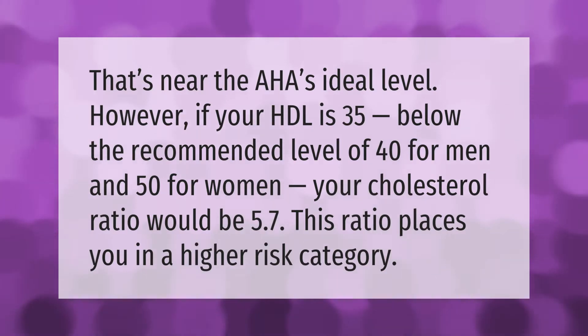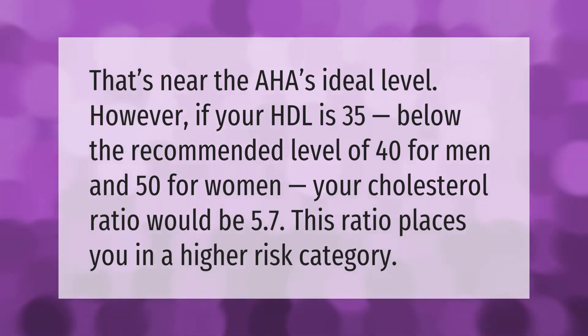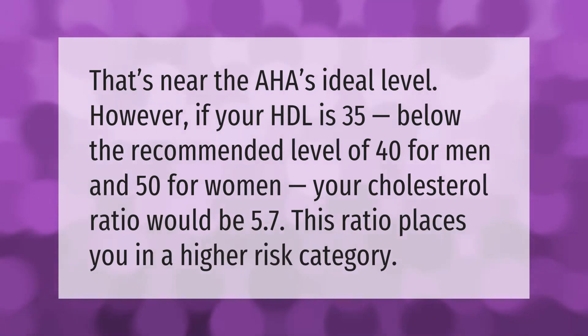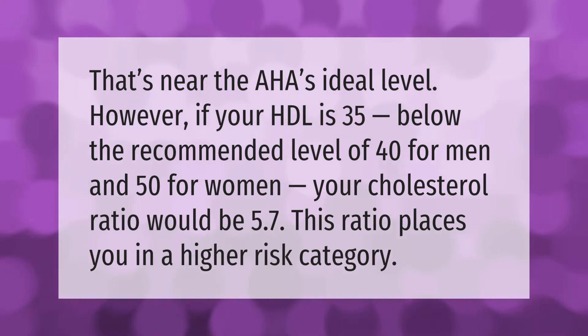That's near the AHA's ideal level. However, if your HDL is 35 — below the recommended level of 40 for men and 50 for women — your cholesterol ratio would be 5.7. This ratio places you in a higher risk category.